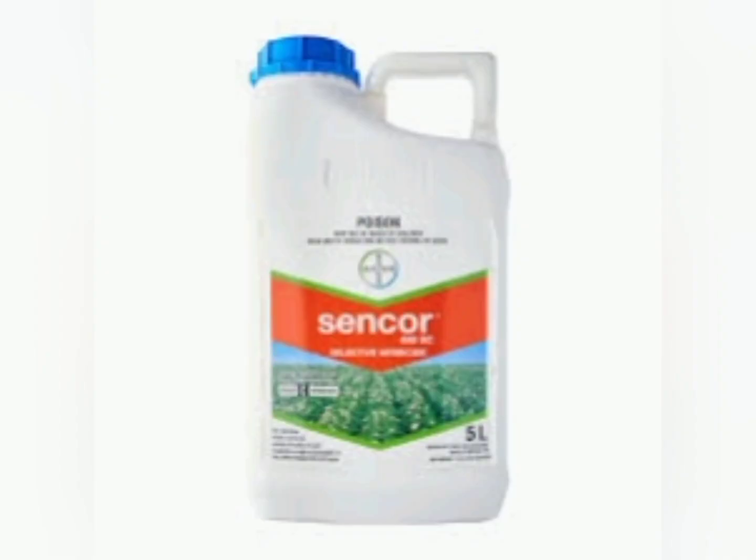It is a product of Bayer Crop Science and comes in 500ml, 1 litre, and 10 litre pack sizes.